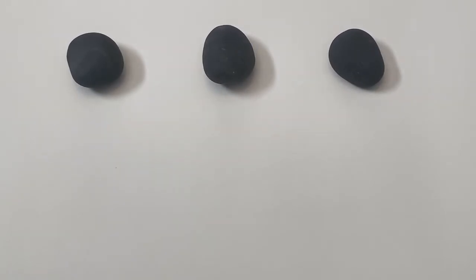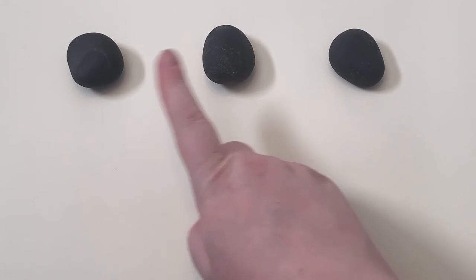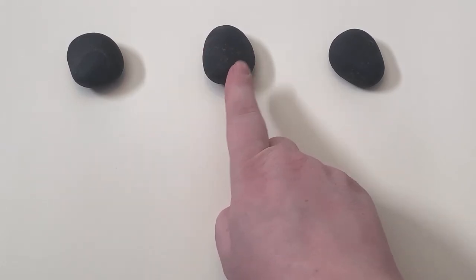Then you can have the child try it. One, two, three.